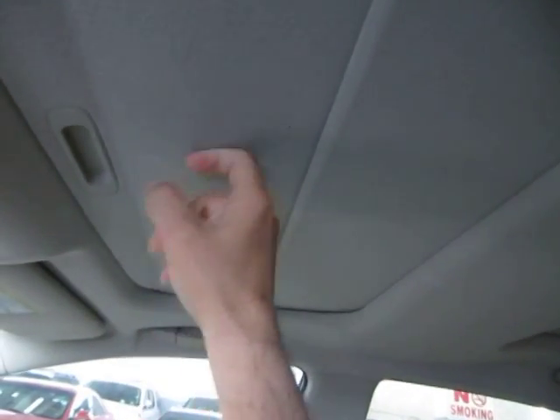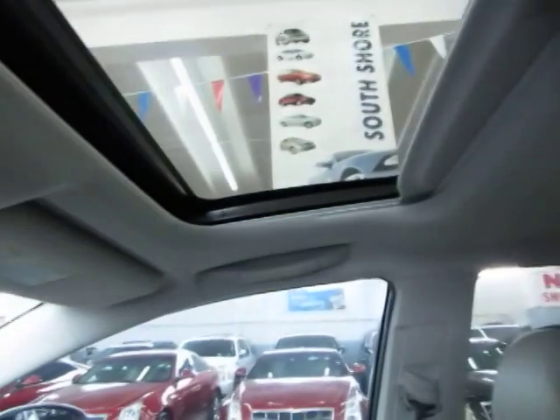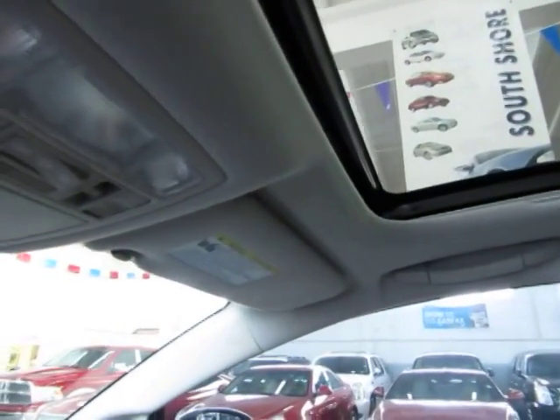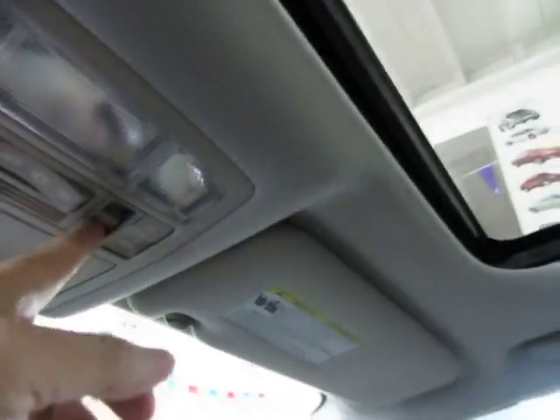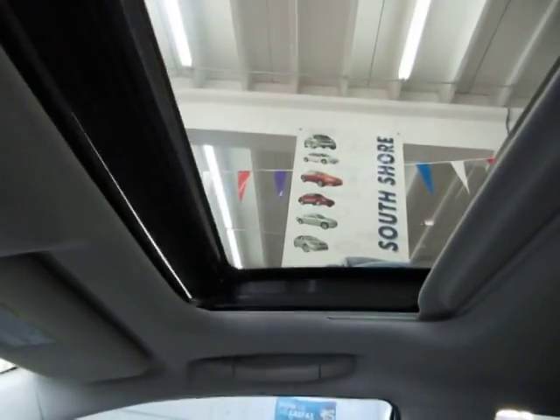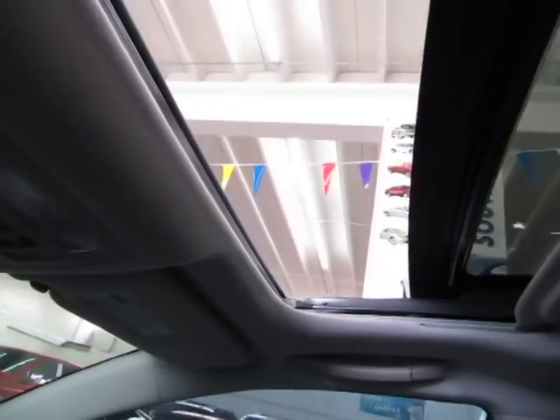We've got a panoramic moonroof with a manual cover — this cover is a hard cover that blocks out the sun completely. When you get into the back, it slides the same way and reveals the panoramic area back there for rear passengers to look out of. The front portion does open up; the rear portion is just for viewing. The switch is right here and you don't have to hold the switch — it opens automatically.